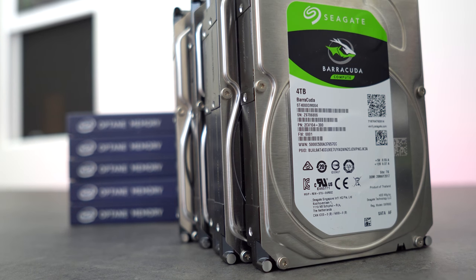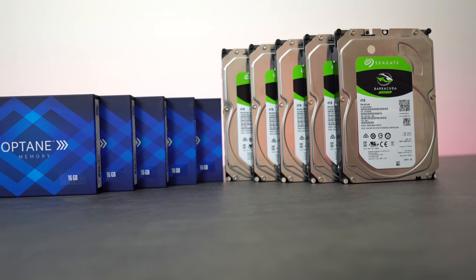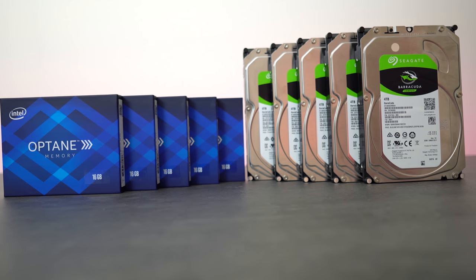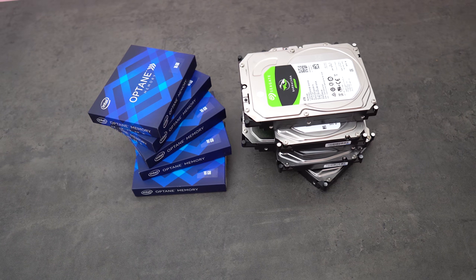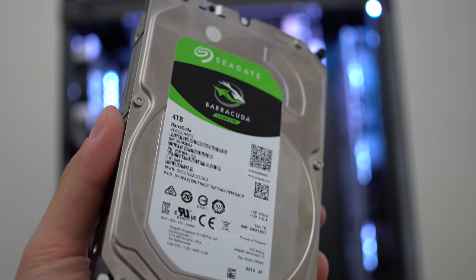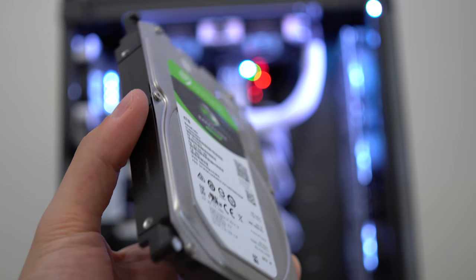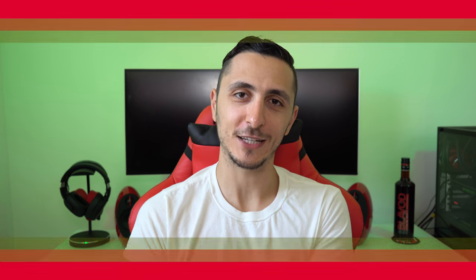I'll be giving away five 4TB Seagate hard drives and five Intel Optane memory modules to my subscribers. To enter, all you have to do is leave a like and comment below with your thoughts on combining the Optane memory module with a hard drive to get SSD speeds at a fraction of the price. Anyway, I hope you guys enjoyed it — thank you so much for watching, and I'll see you in the next one.